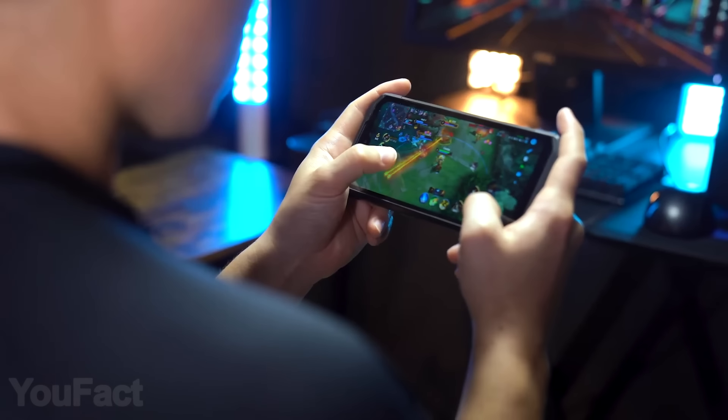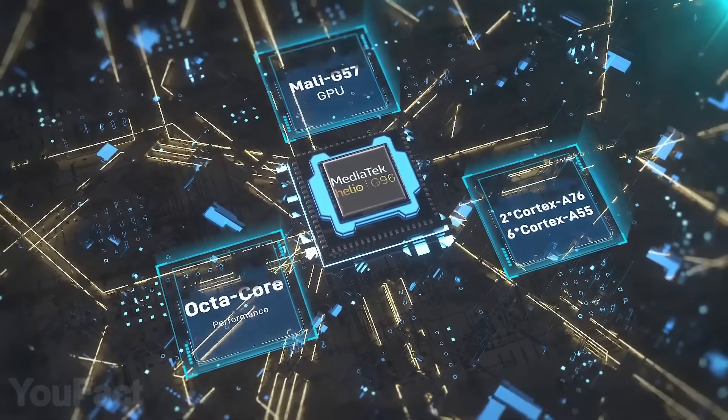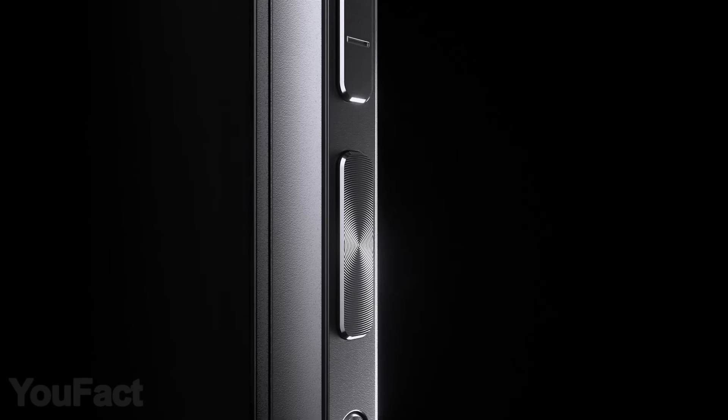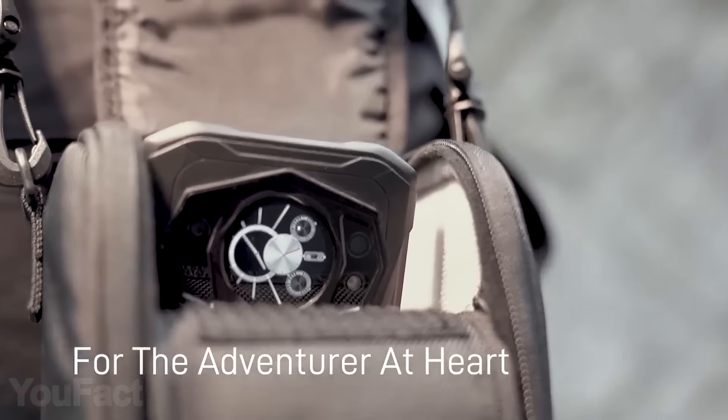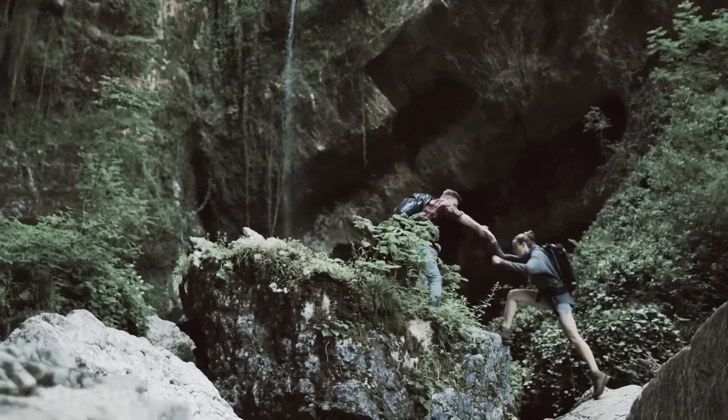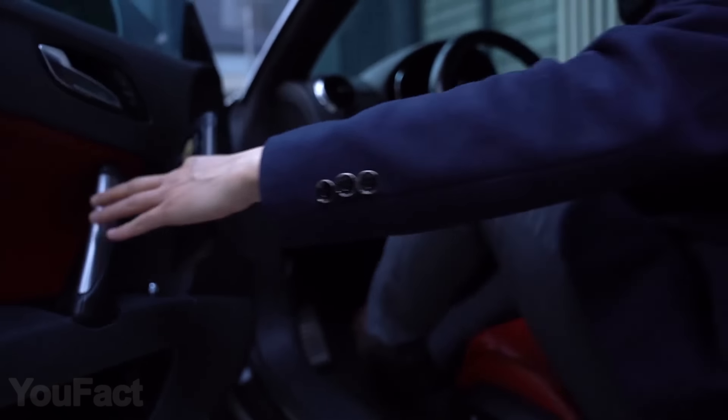Gamers will definitely appreciate the advanced heat dissipation and two powerful cores that deliver high-level performance. And what's really cool? There's a programmable button that can be assigned to virtually any function. With its sturdy, waterproof construction, this phone is a perfect travel companion — and a stylish one for sure.